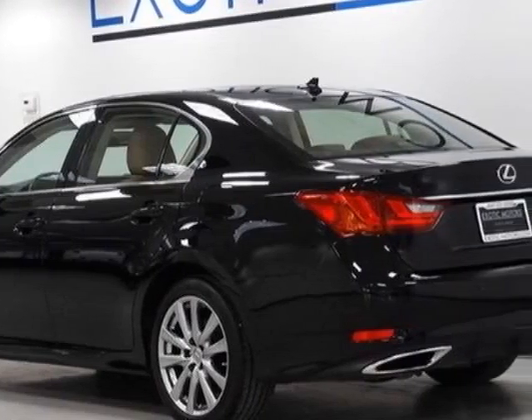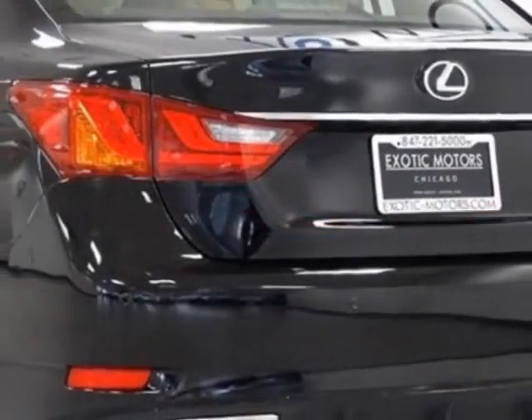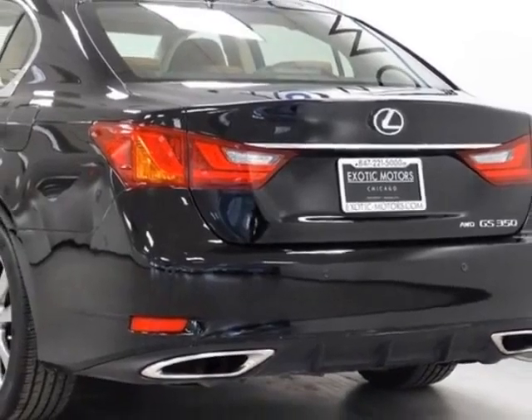Call 866-330-3645 or email our friendly sales staff today to schedule a test drive.